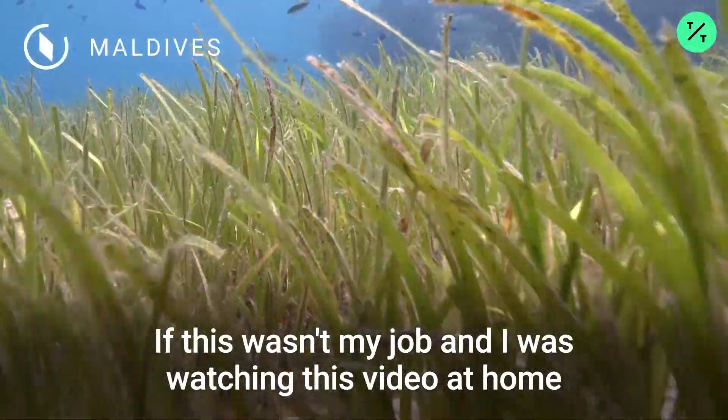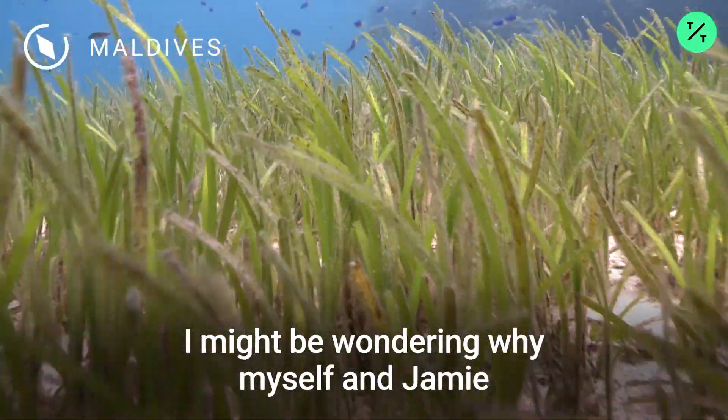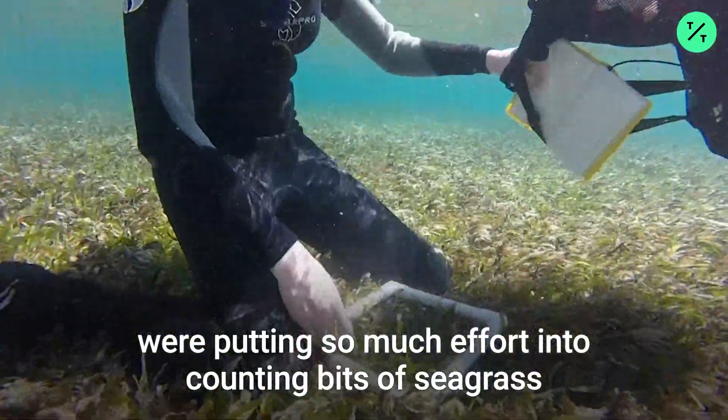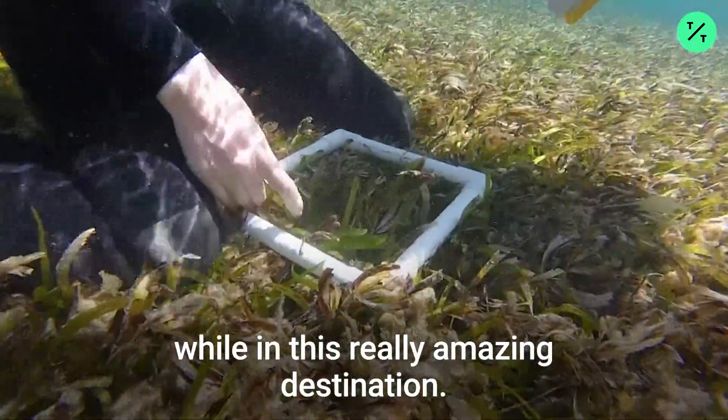If this wasn't my job and I was watching this video at home, I might be wondering why myself and Jamie were putting so much effort into counting bits of seagrass while in this really amazing destination.